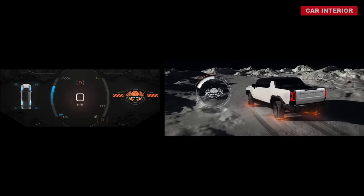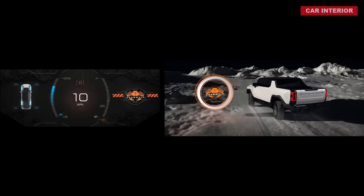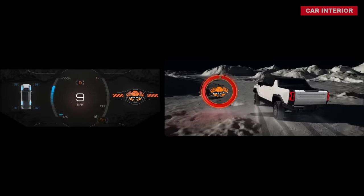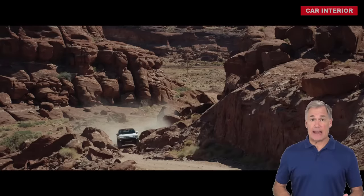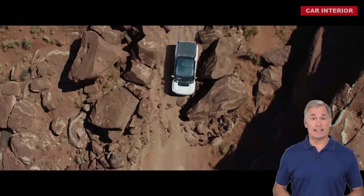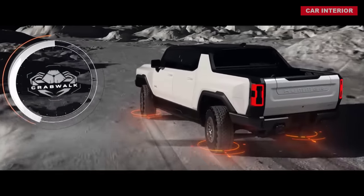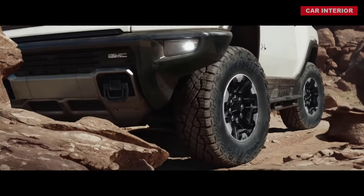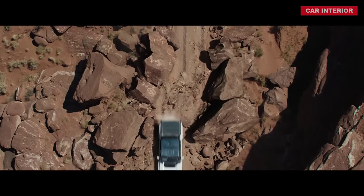Tesla fans, look away. Think of a crab and the manner in which it walks. In layman's terms, Crab Walk is exactly that — a feature that allows the Hummer EV to move diagonally. Crabs can only walk sideways because of their anatomy and physiology. If someone told you there's a truck that moves like a crab, you would think it's impossible. But with the new Hummer EV, that's about to change.